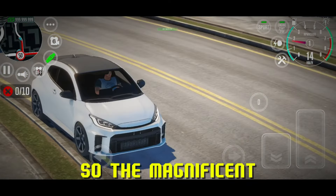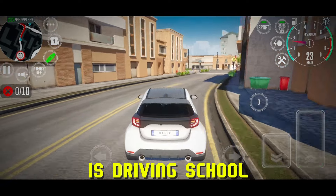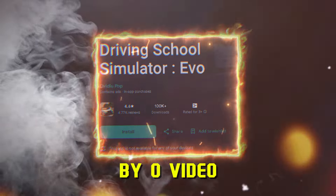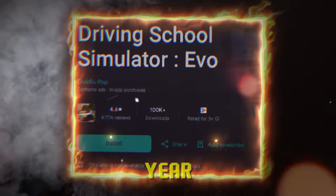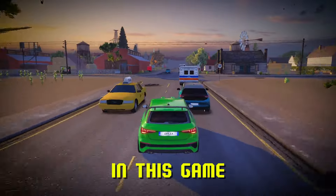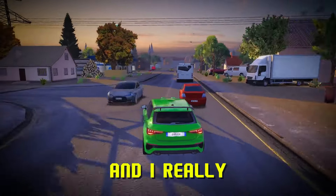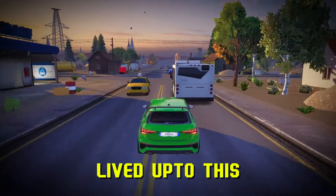The magnificent game I'm talking about here is Driving School Simulator Evo. It was developed by Ovidio Pop and published in July this year. The main objective in this game is learning to drive in the most fun and engaging way possible, and I really love the fact that the developers lived up to this vision.